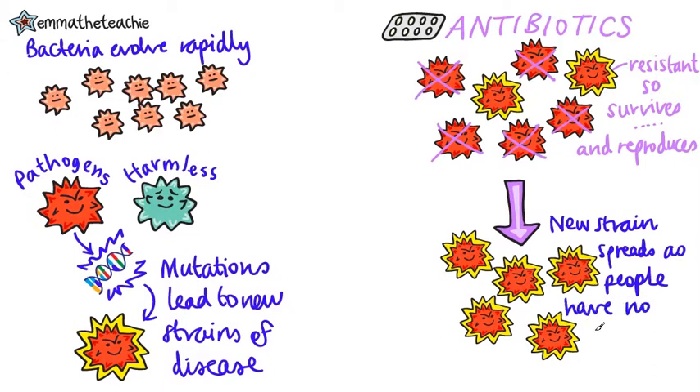This is because people have no immunity to it — it's a brand new disease. There is no effective treatment for these resistant pathogens.